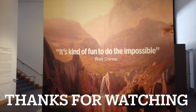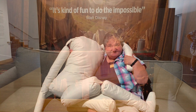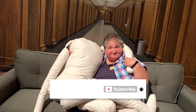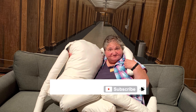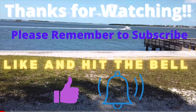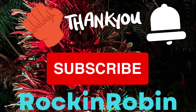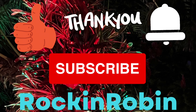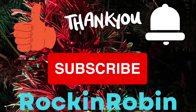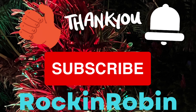Thank you so much for watching. Please remember to subscribe, hit the bell, and give us a big thumbs up. Please take a moment to check out all our other videos. We'll see you next time.